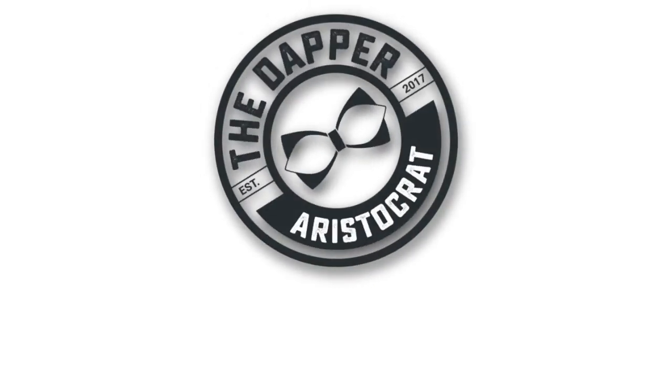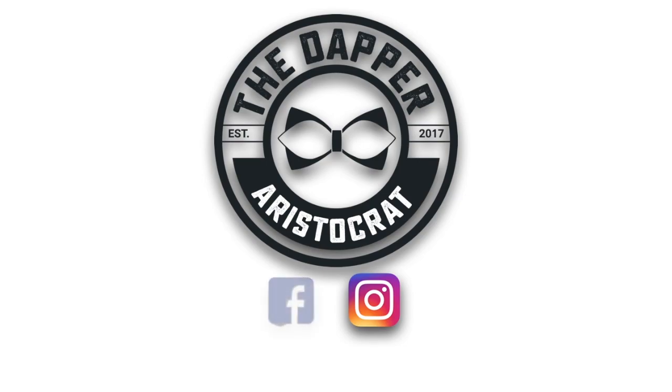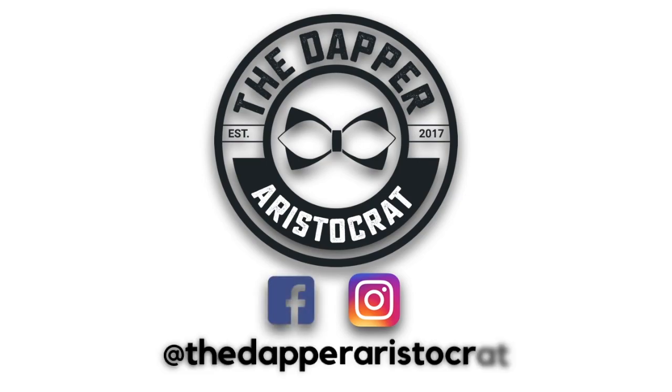All right fellas, today we're gonna look at the brand Indochino and we're gonna take a look at their suits. What's good y'all, this is Steve from the Dapper Aristocrat, bringing you tips on how to look good, stand out, and get compliments. Lately I've been in the market to get a brand new suit.